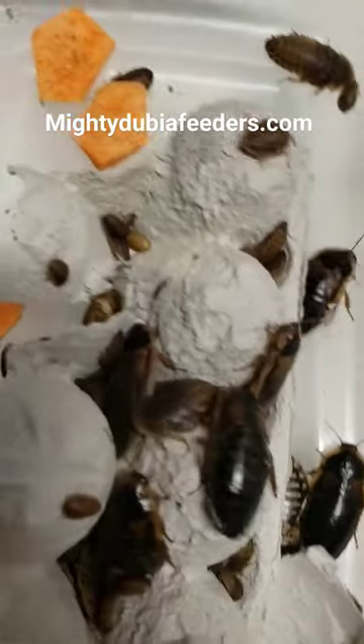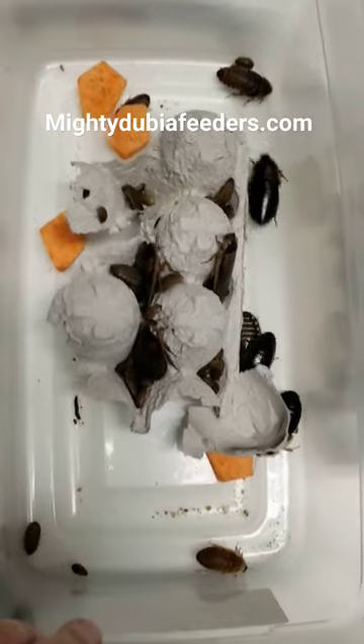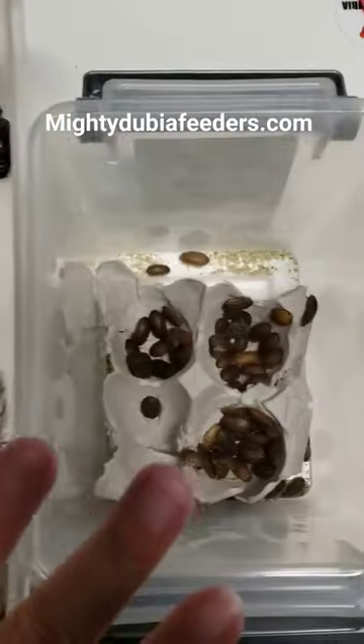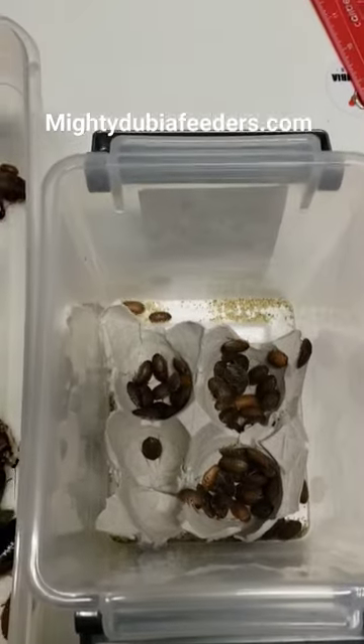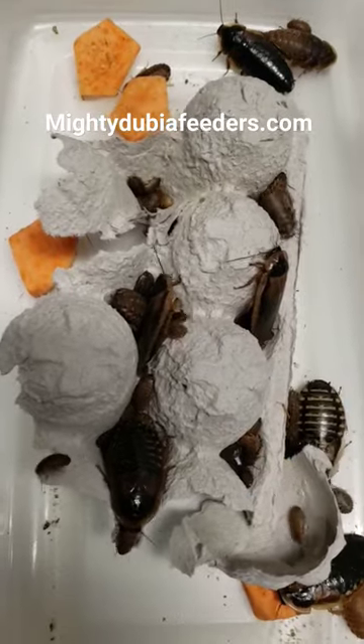We have smalls, mediums, larges, and extra larges. If you guys are interested in purchasing and want a colony of your own, or you want just some feeders for your reptiles, amphibians, insectivores, or whatnot, please visit us at mightydubiafeeders.com.